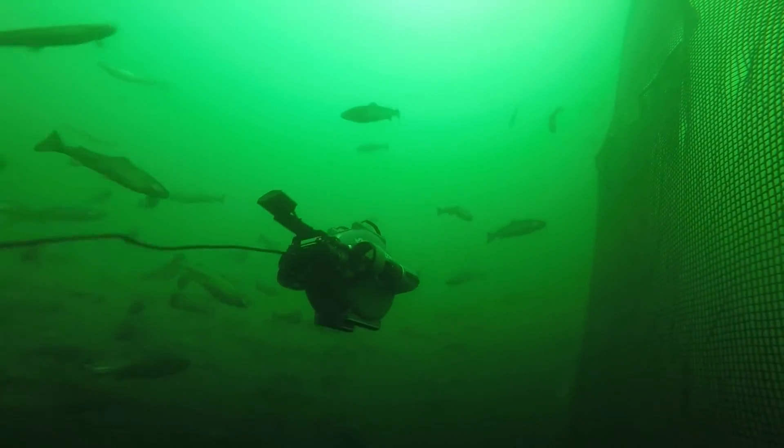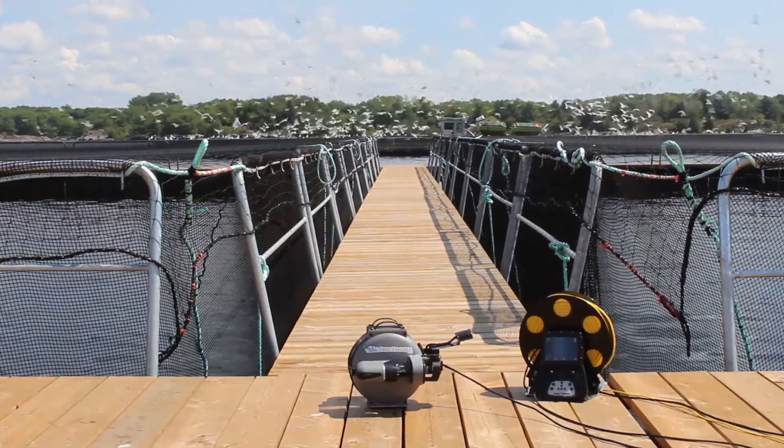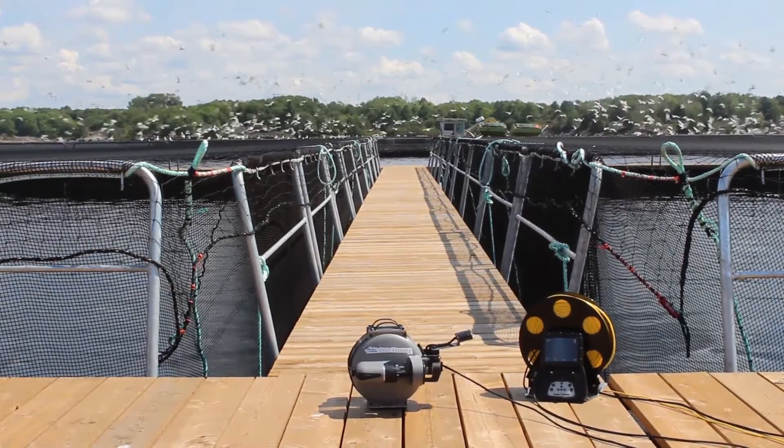Currently the U.S. is importing over 90% of their seafood, of which half is farmed. But there are big changes happening. It wasn't until new legislation in 2016 that they are now allowed to conduct marine aquaculture in offshore federal waters.